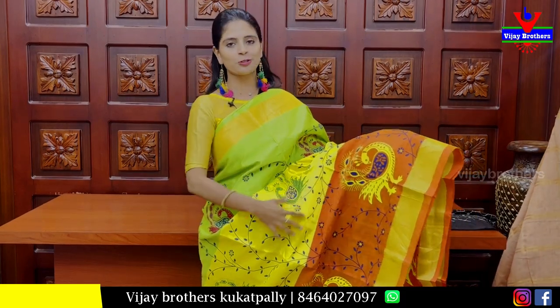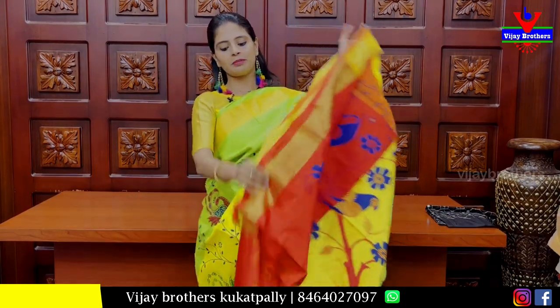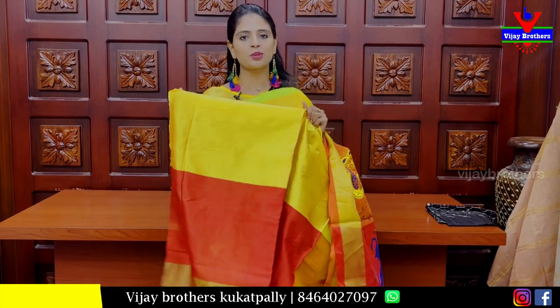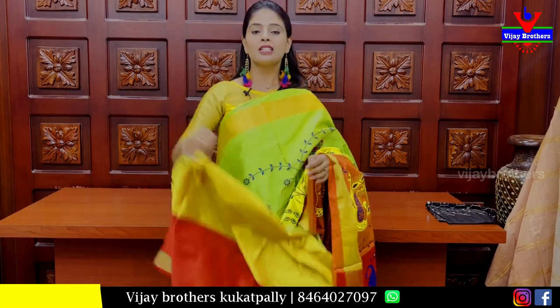It is not a weaving — it is kalamkari prints and peacock prints. It is also a printed pattern. The blouse is colourful with three colours — front, back, and sleeves. Superb blouse. Price: Rs. 700.